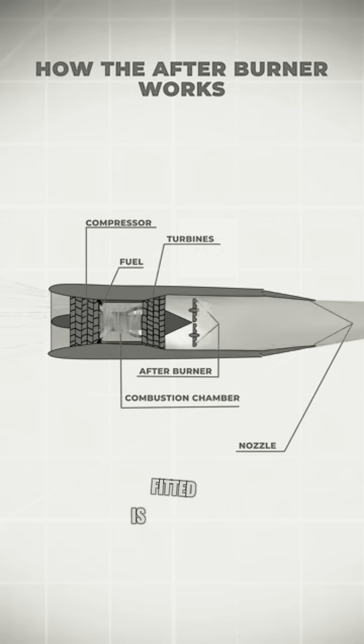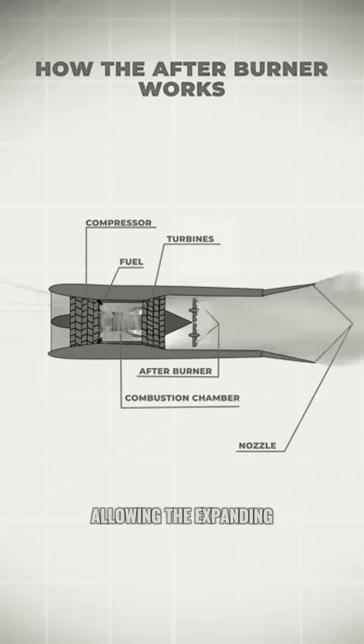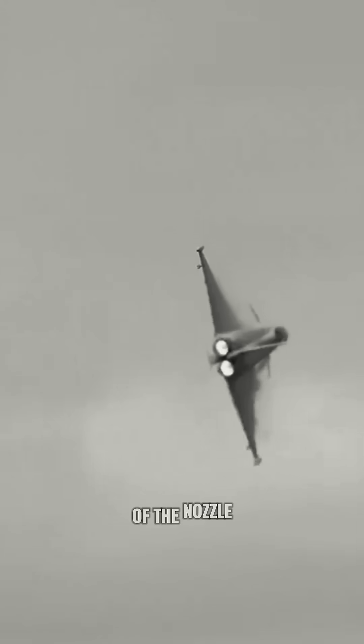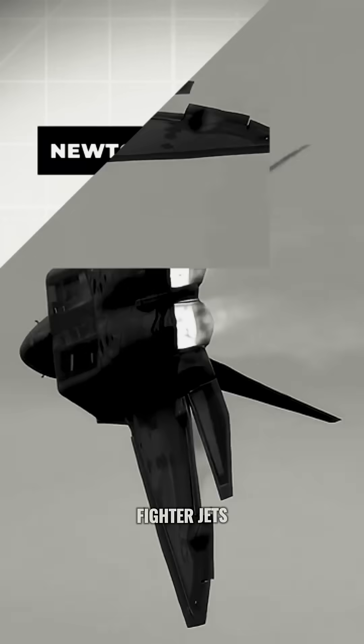The jet pipe is fitted with a variable nozzle that opens wider when the afterburner is lit, allowing the expanding gases to escape freely. This makes the exhaust shoot out of the nozzle at far higher speed than in normal engine operation, often producing the iconic glowing flame cone you see behind fighter jets.